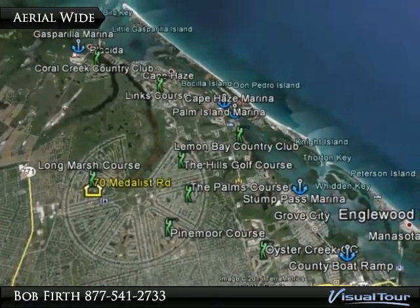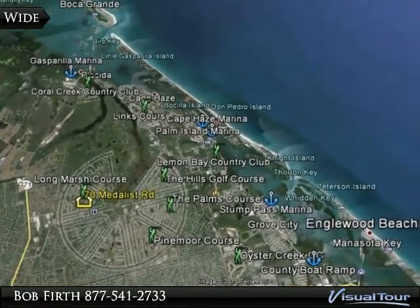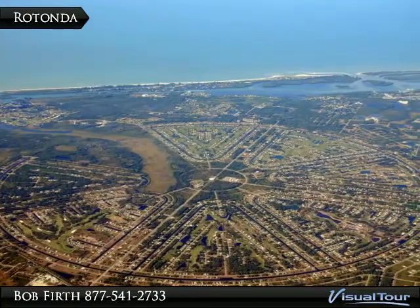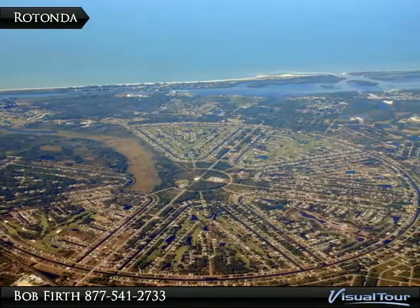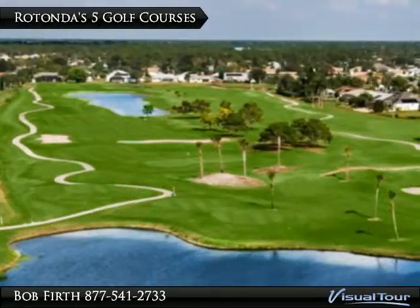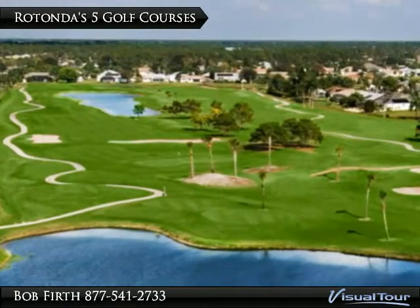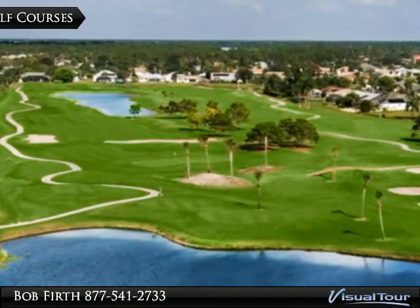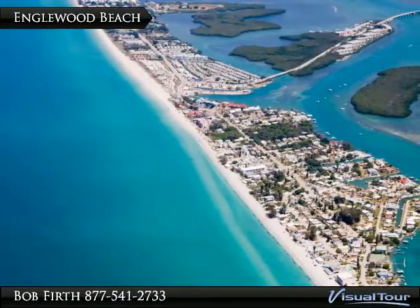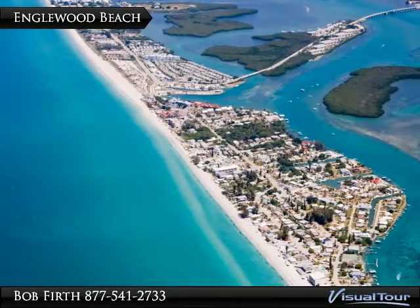Great location — world class beaches, tons of golf, and fantastic boating all at your doorstep. Rotonda is a premier deed-restricted golfing community with 5 golf courses and 99 holes of golf, all for a low $166 annual HOA fee. Manasota Key with its great beach is just 6 miles away, including the Englewood Beach Entertainment District.